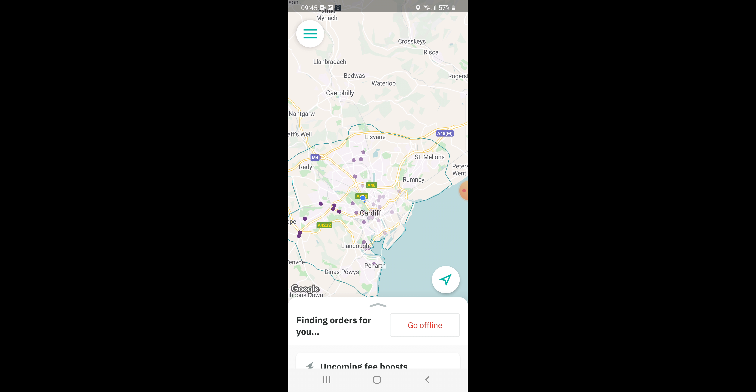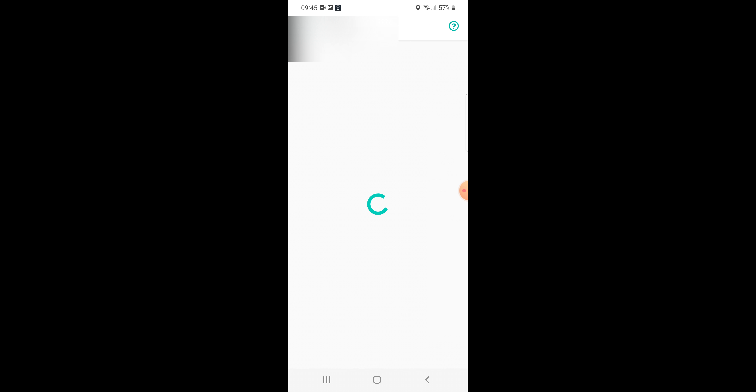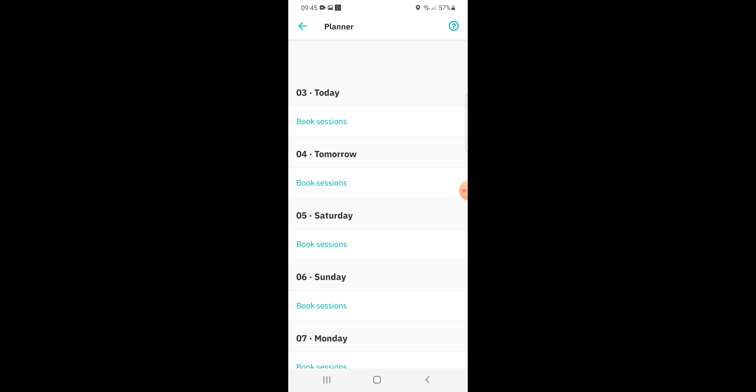Anyway, at the top left of the app there is a menu. If you are in an unfree login zone, then go to Planner. Once you are in Planner, you can choose the hours of your work week.